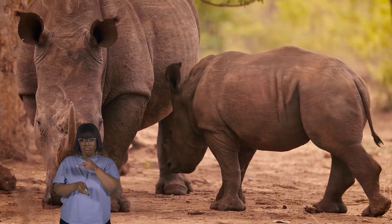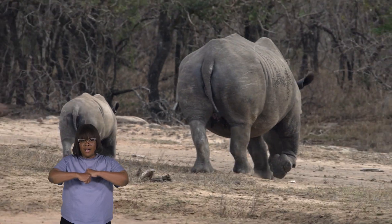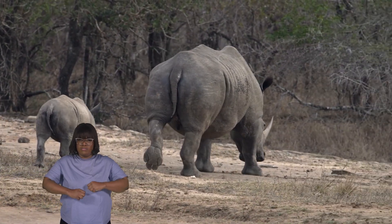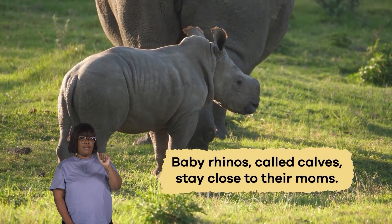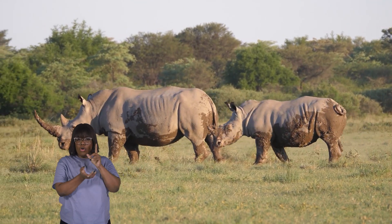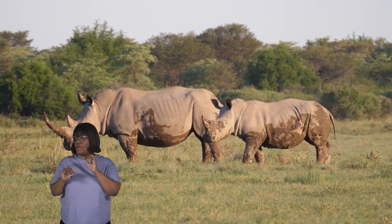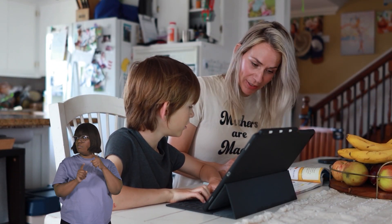When caring for their little ones, rhino moms are very protective. They use their muscular bodies to keep their babies safe from danger. Baby rhinos, called calves, stay close to their moms. While in their mother's care, they learn how to find food and stay safe in the wild. It's like going to school with their mom as their teacher.